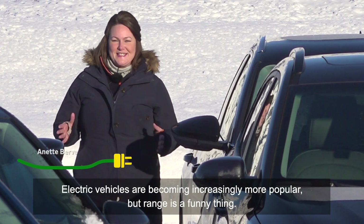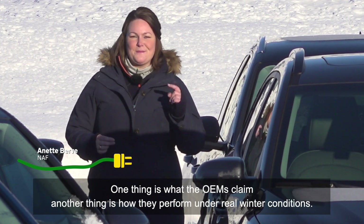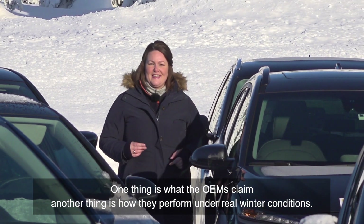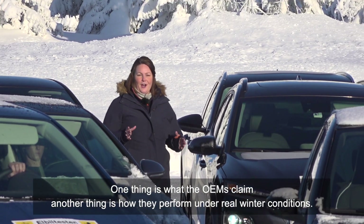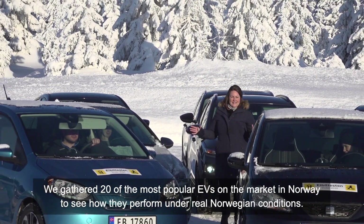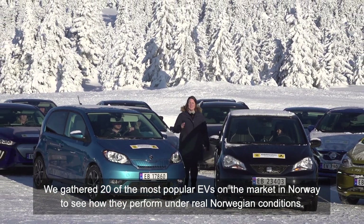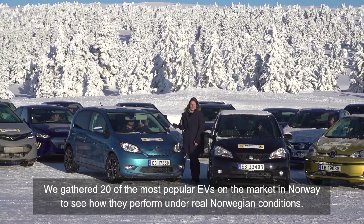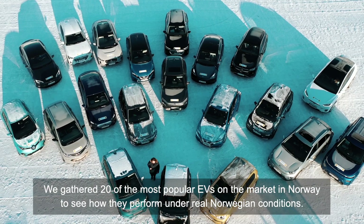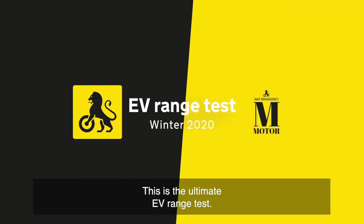EVs are becoming increasingly more popular, but range is a funny thing — one thing is what the OEMs claim, another thing is how they actually perform under real winter conditions. So we gathered 20 of the most popular EVs on the market in Norway for the ultimate EV test to see how they perform under real Norwegian conditions. This is the ultimate EV range test.